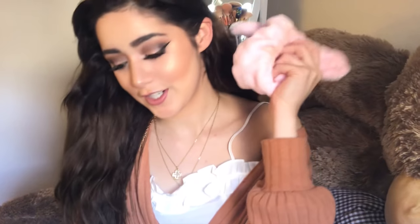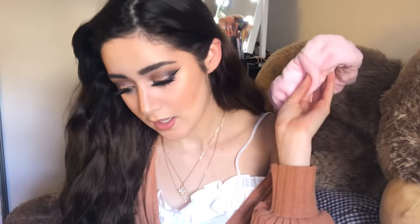You guys could even wear it for Halloween if you want to be a bunny. $4.90, one size.